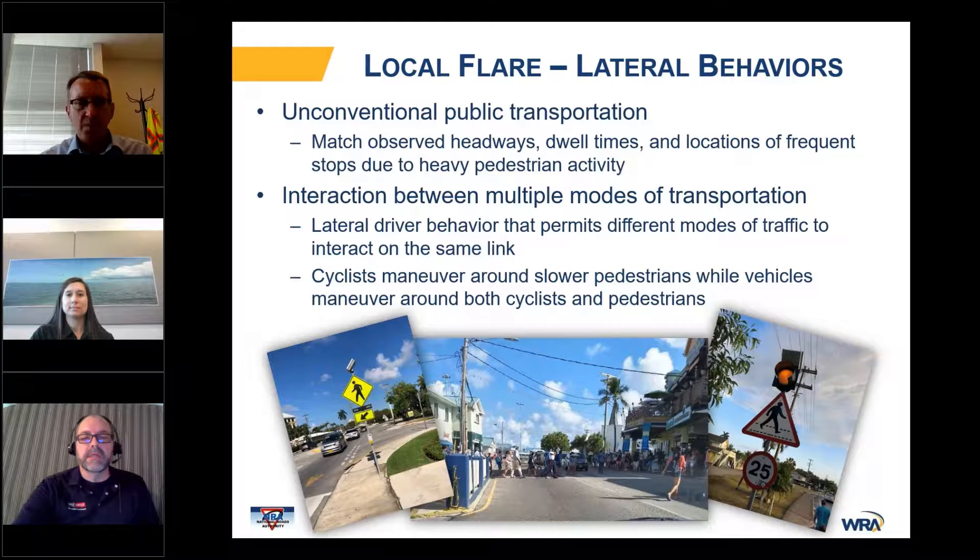Will the model be updated on an ongoing basis? They plan on updating it periodically — for example, after their next census they've made some enhancements to their census toolbox based on insights we shared with them. Once that comes out, they'll likely be interested in updating the Visum portion of the model, and as other components come to mind, they would be interested in updating those as well.